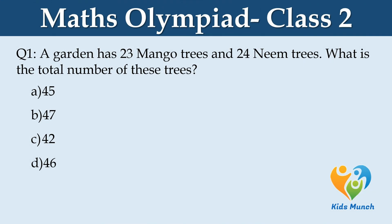A garden has 23 mango trees and 24 neem trees. What is the total number of these trees? Option A: 45, Option B: 47, Option C: 42, Option D: 46.